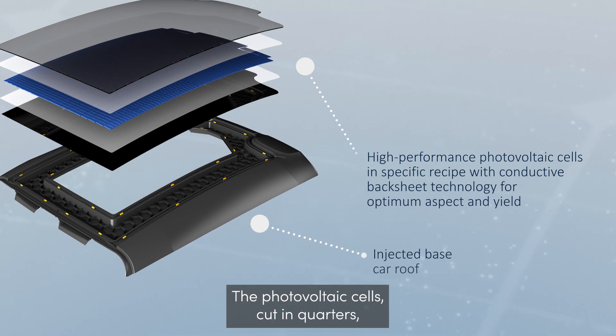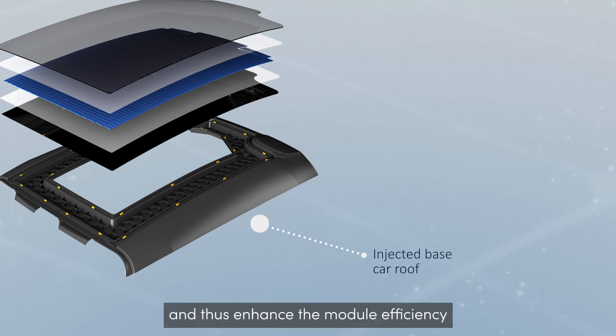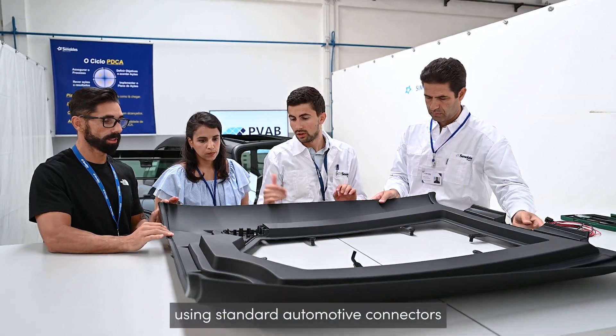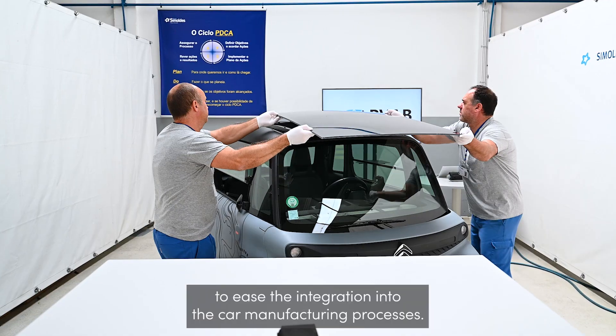The photovoltaic cells, cut in quarters, can be freely placed on the backsheet to increase surface filling and thus enhance the module efficiency compared to current PVAB solutions. The link to the car battery is done with reliable electronics using standard automotive connectors to ease the integration into the car manufacturing processes.